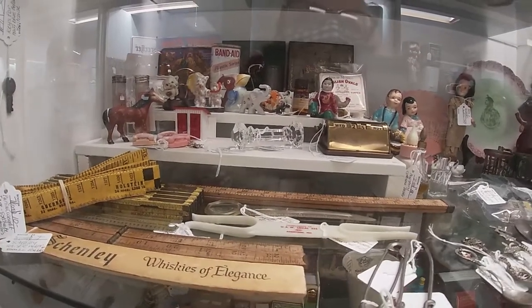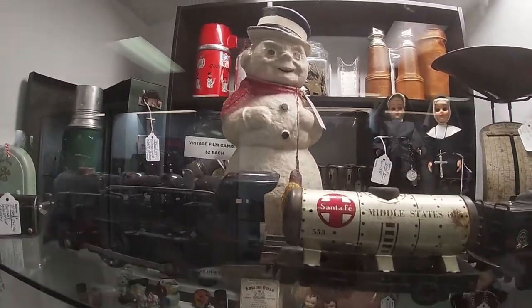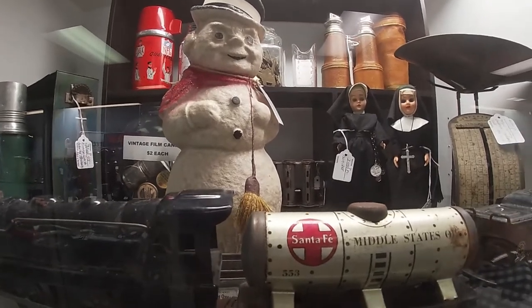Oh, that's a nice paper mache snowman up there — he's in great condition. Do you see his price? I just see the word 'firm,' which I'm assuming means expensive, because it usually does.